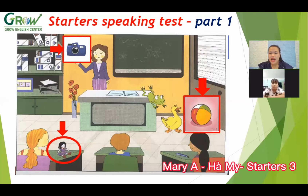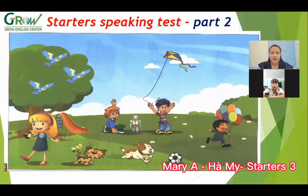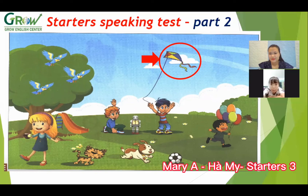And next, we move to part two. Look at the picture. What is this? Kite. Do you like flying the kite? No, I don't. Yes, okay. What color is the kite? What animal is this? Bird. Bird.